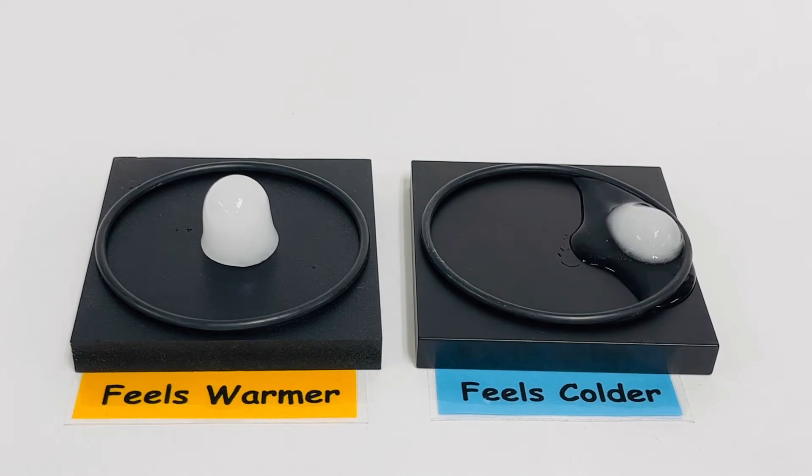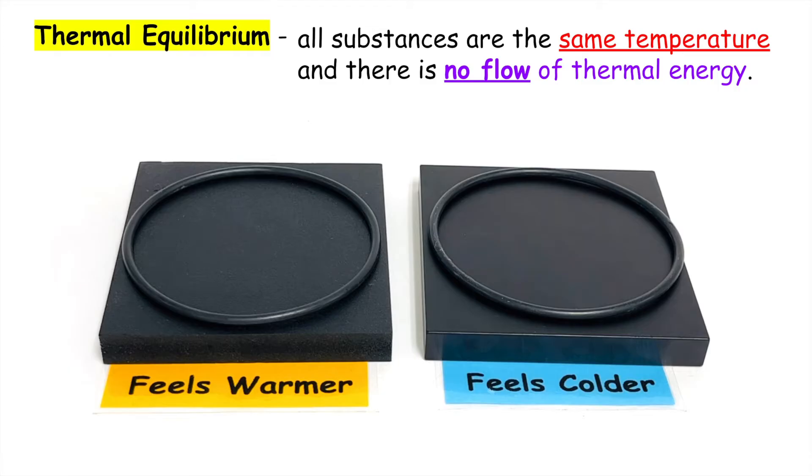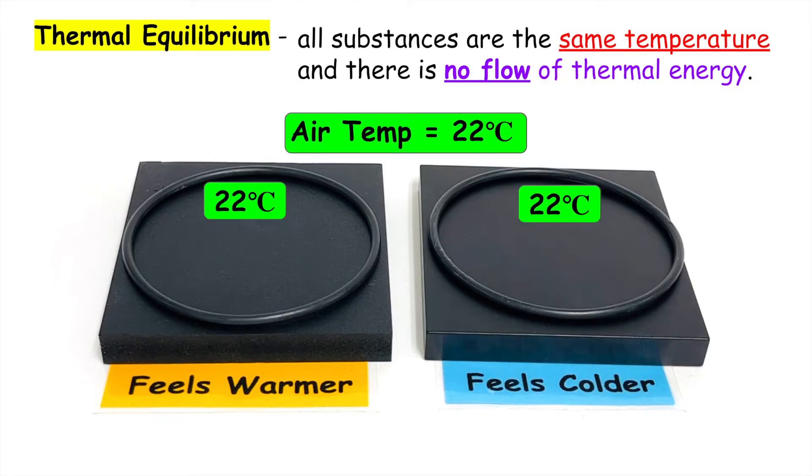In this video I'll give a full explanation of the black square demo where something that feels colder melts ice faster. The first concept we need to understand is thermal equilibrium. Because these blocks have been sitting out in the room they are the same temperature as their surroundings and there is no flow of energy. So if the air temperature is around 22 degrees Celsius the blocks are also at that same temperature.